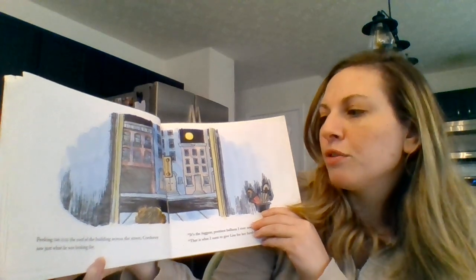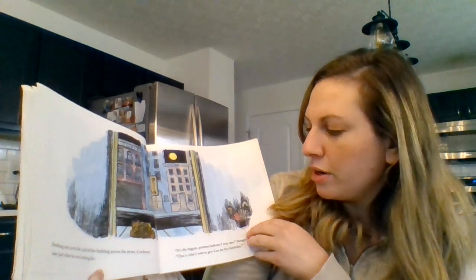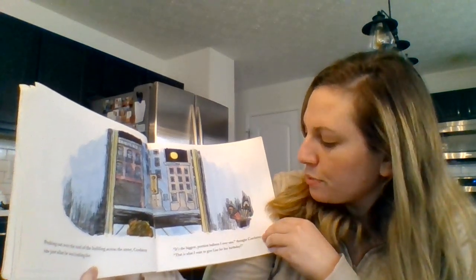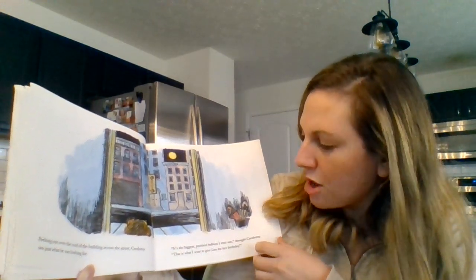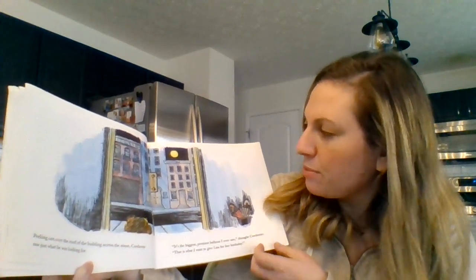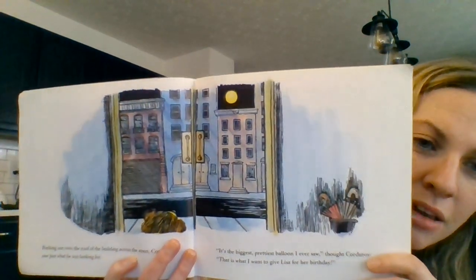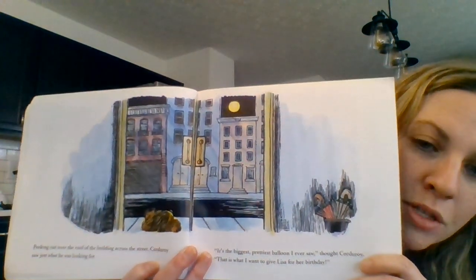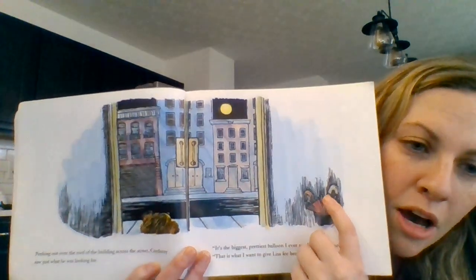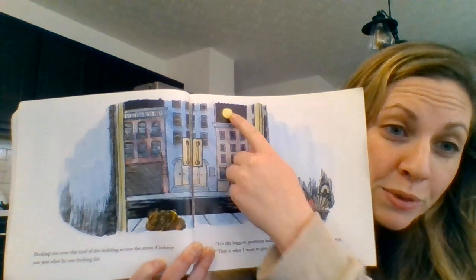Peeking out over the roof of the building across the street, Corduroy saw just what he was looking for. It's the biggest, prettiest balloon I ever saw, thought Corduroy. That is what I want to give Lisa for her birthday present. What does he think is a balloon? Do you think he thinks the umbrellas are a balloon or do you think he thinks the moon is a balloon?